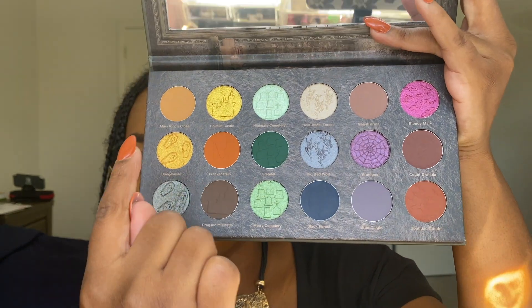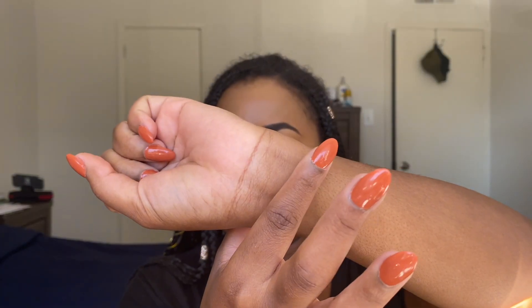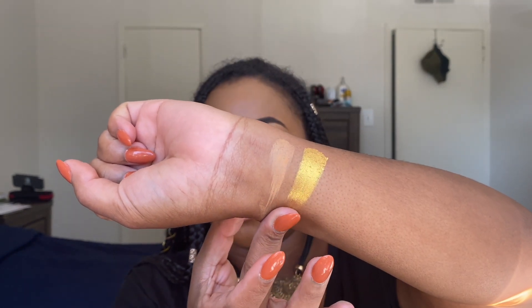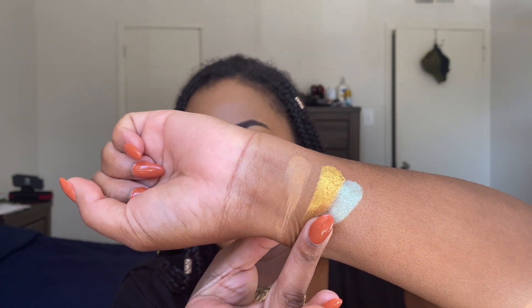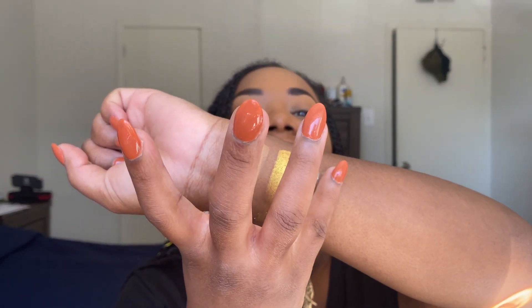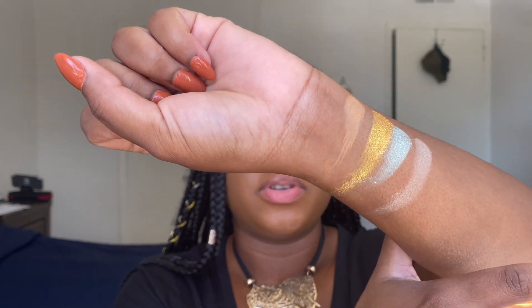For the swatches, I'll do the first row, then the second row, and then the third row. Here we have the first four shades: Mary King's Close, a matte spiced pumpkin; Husker Castle, a shimmery yellow gold; Highgate Cemetery, a shimmer ghostly green; and Ula Bakchi Forest — I'm pronouncing that so wrong — which is a shimmer foggy gray.